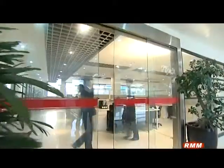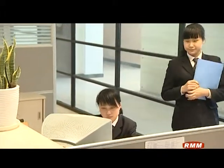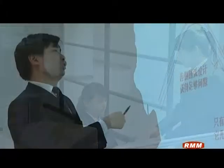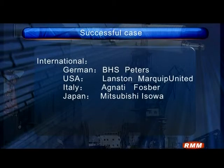Dasong sticks to the guideline of scientific management, technical innovation, refined operation, customer satisfaction, sincere service, and constant improvement. The high stability and cost efficiency of Dasong products have gained wide market recognition. Dasong's premium quality and service have been highly appraised by its clients.